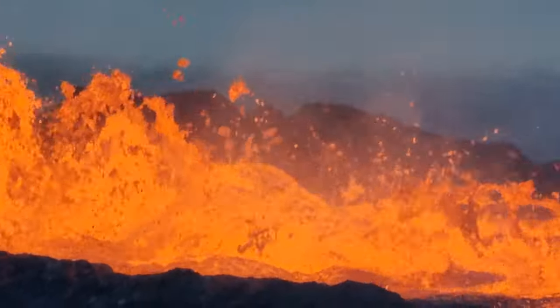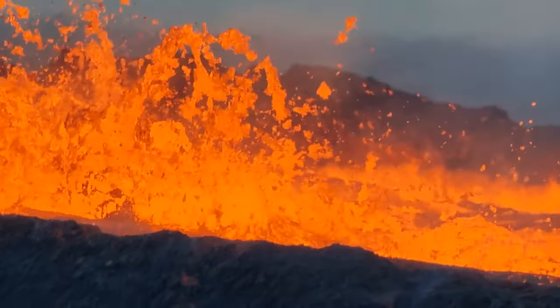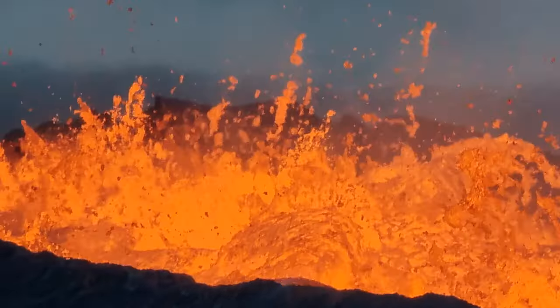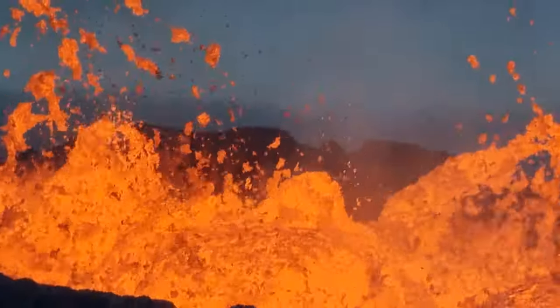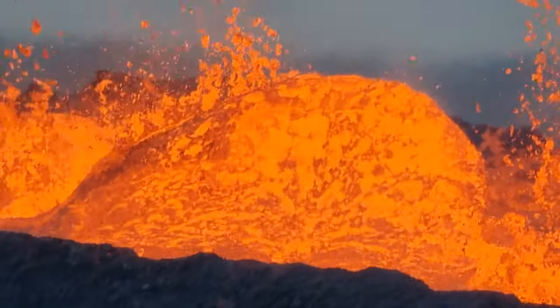Wow, look at this. Sometimes we have such huge bubbles — I mean lava bubbles. It's on the surface like waves, lava waves, like in the sea. It's so reminiscent of the sea or the water.